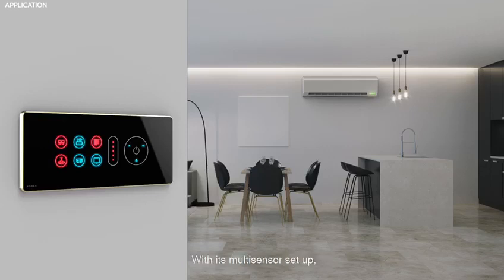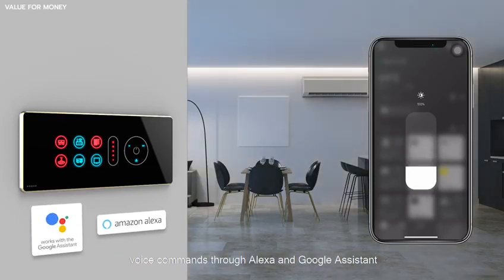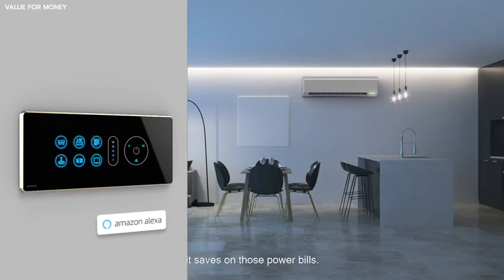With its multi-sensor setup, control through the Hogar Pro app, and voice commands through Alexa and Google Assistant, it saves on those power bills.